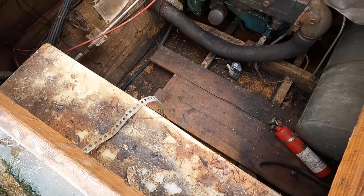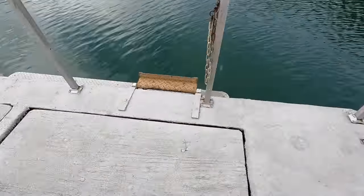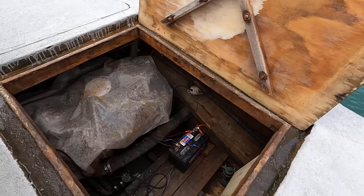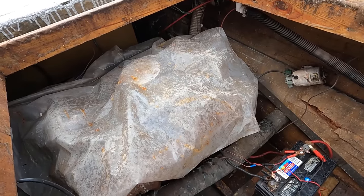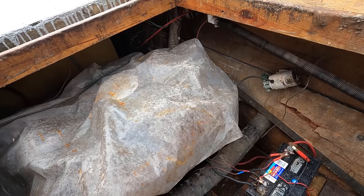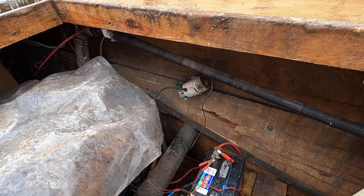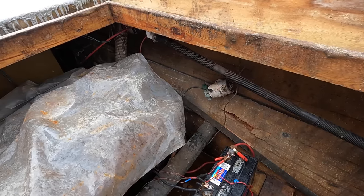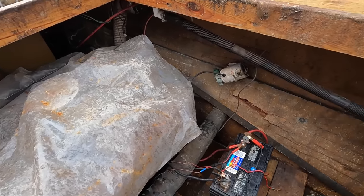The boat is equipped with a pair of 50 gallon freshwater tanks, though those are no longer in service since you have the on-demand water maker system. For anyone thinking about fixing this engine and making it a navigable boat again — we'll save you some trouble: the transom is soft and it's not going to be a worthwhile project. This has little to no value as a boat, but it does have value as a floating cabin. The second 50 gallon freshwater tank is over here on the port side.